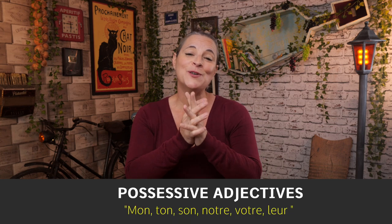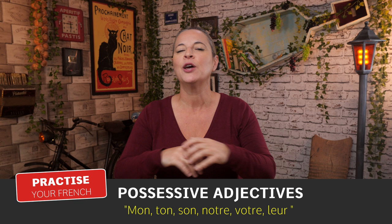Bonjour! Do you know how to say my, your, its, her in French? Well, today we are going to practice our possessive adjectives in French.